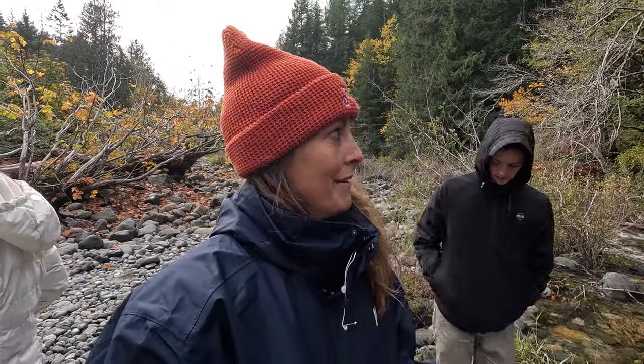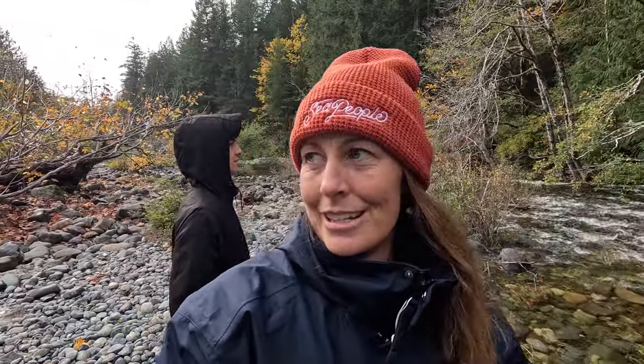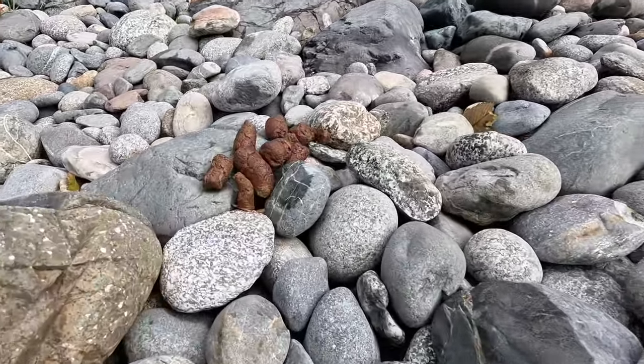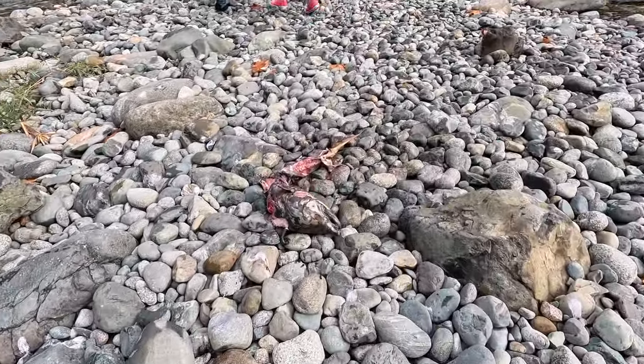We have never seen a bear in the wild, so we would literally freak out if we saw a bear right now. We don't have a clue what to do. We are not used to bears for sure. But we are going to go for a little bit more of a wander. There's the fresh poop, and there is what it had for breakfast.